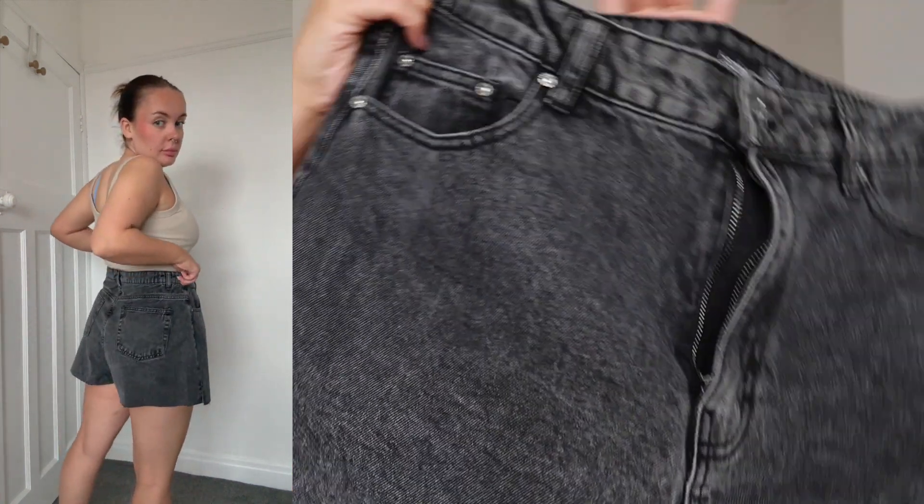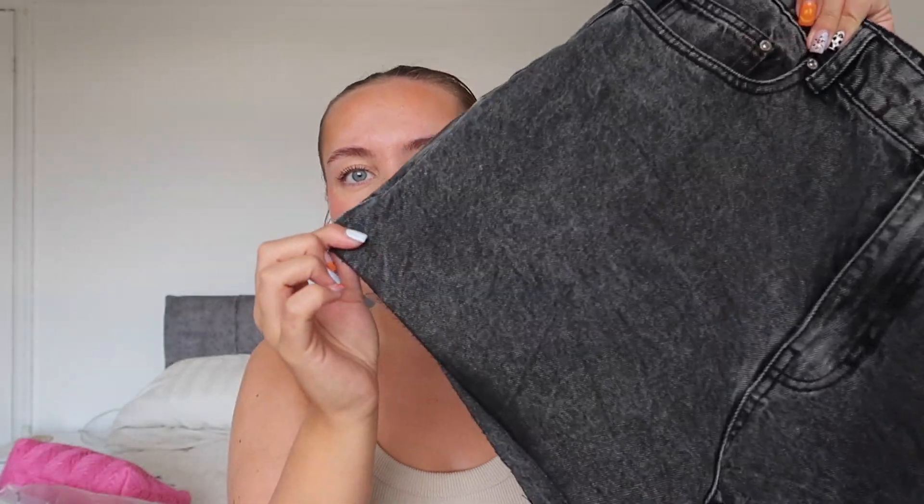I did pick up a pair of shorts — these are the washed black raw hem denim shorts. I got them in a size 14 just to be safe; they are quite big but I prefer too big than too small. They're like a washed black, almost grey. They've got a little split at the side and they're really cute — just a basic pair of shorts everybody needs. They're not too short, not too long, just a perfect length.